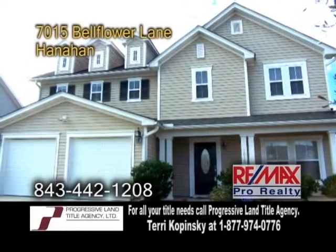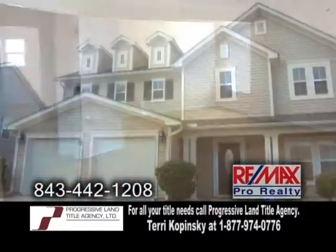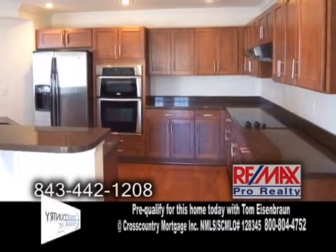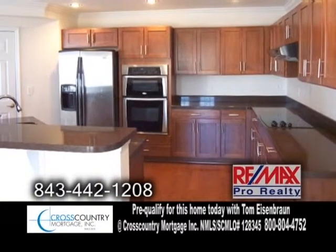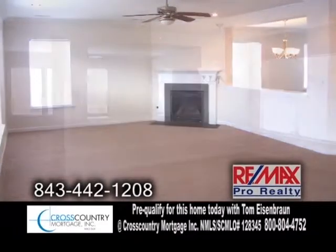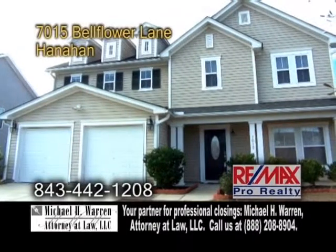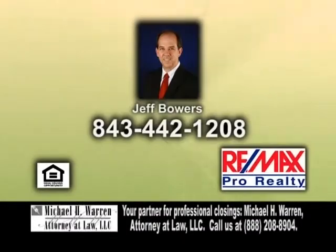A two-story home in Hanahan, located in Tanner Plantation. This home features four bedrooms and two-and-a-half baths. The gourmet eat-in kitchen offers granite counters, beautiful cabinets, a cooktop and wall ovens. The family room has a fireplace. Enjoy meals in the formal dining room. This home is located in the Hanahan School District. For more information, give Jeff Bowers a call.